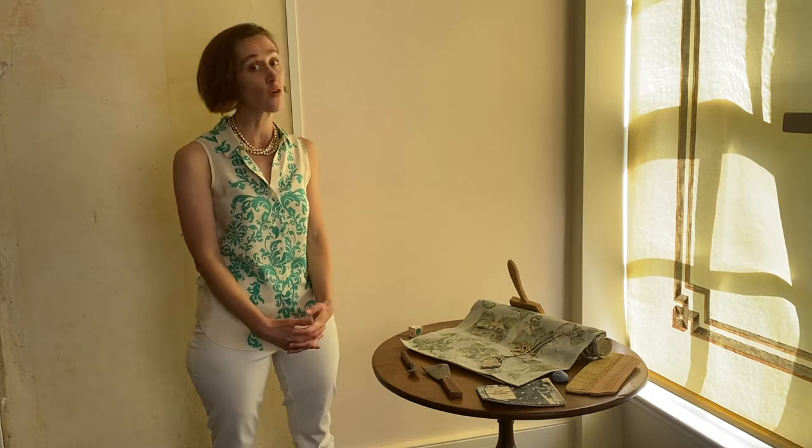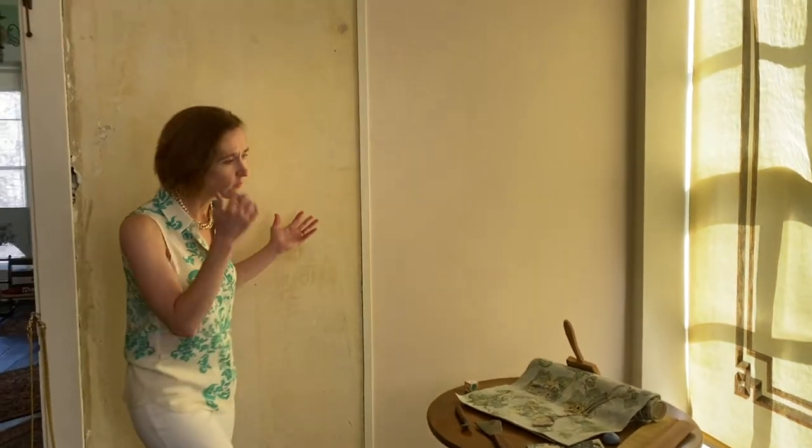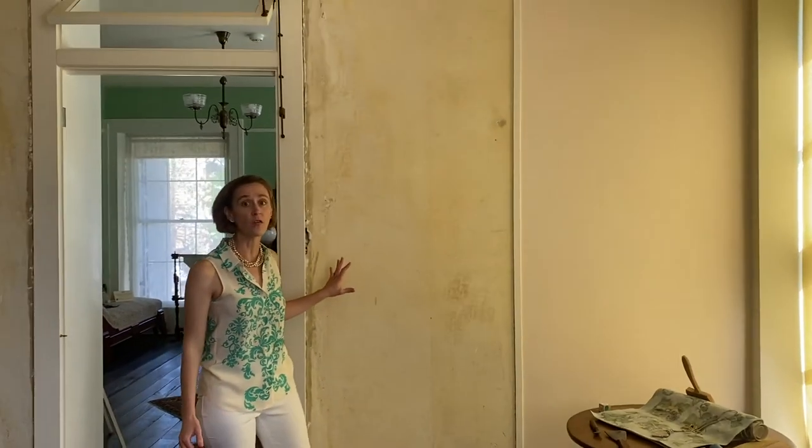It is, for me, my favorite piece in this show. It was produced specifically for the exhibition If These Walls Could Talk, and I think what is most powerful to me about it is that the artist had the inspiration to produce this work based on this wall in the Neil Cochrane House Museum.